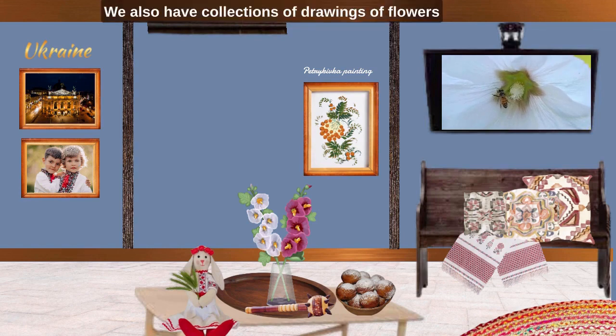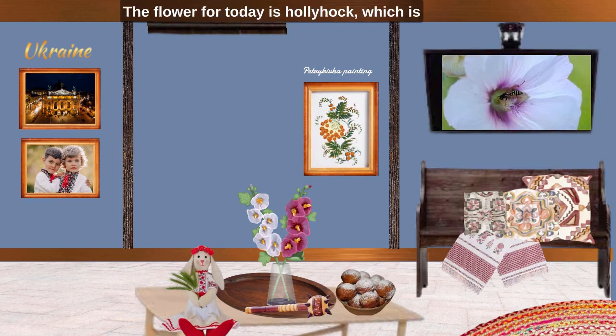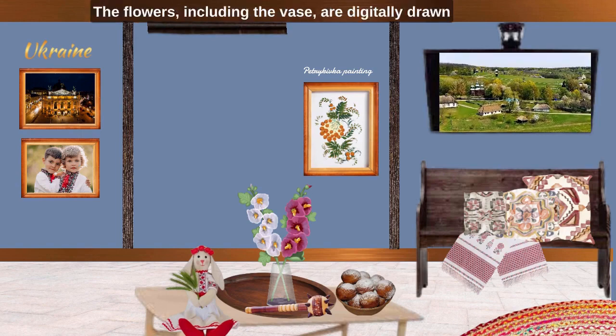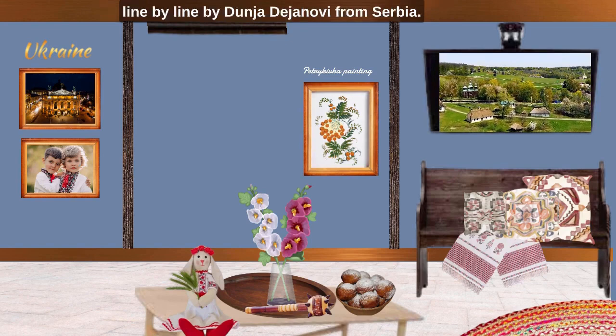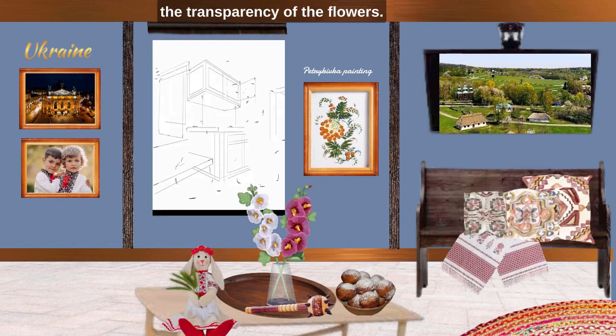We also have collections of drawings of flowers of Ukraine, animals of Ukraine and so forth. The flower for today is Halihak, which is in the glass vase on the coffee table. The flowers including the vase are digitally drawn line by line by Dunia Dayanovi from Serbia. Please applaud her ability to show the transparency of the flowers.